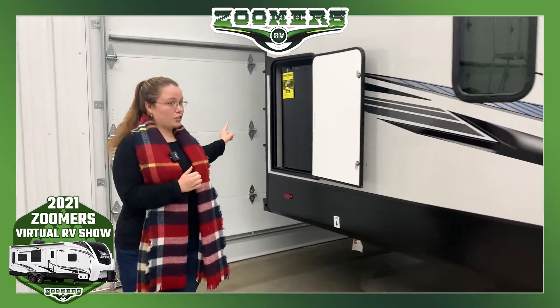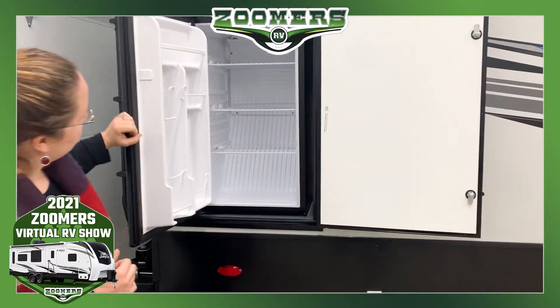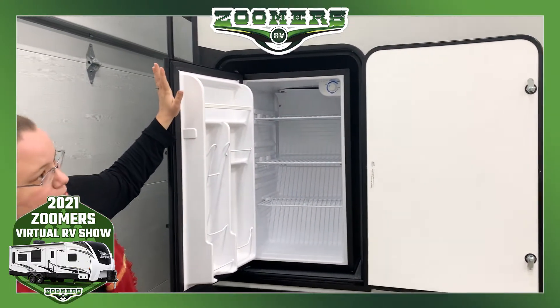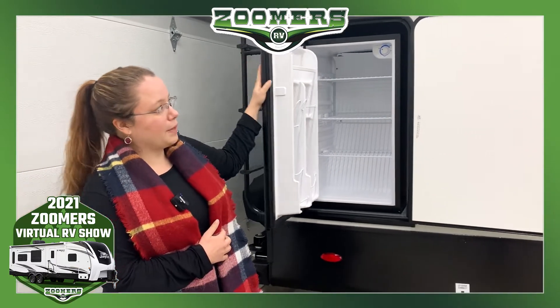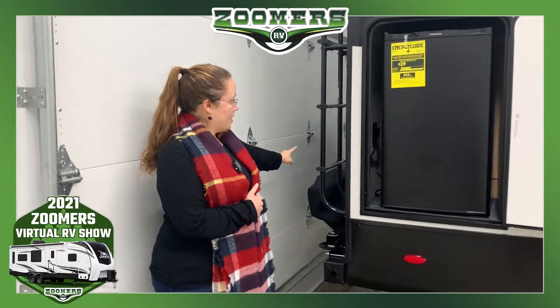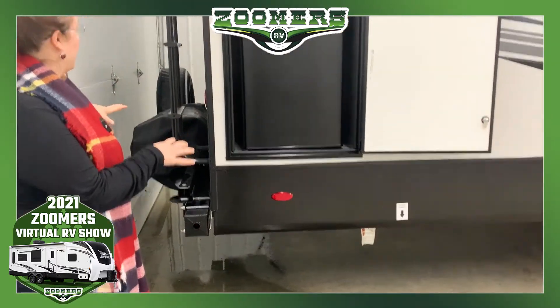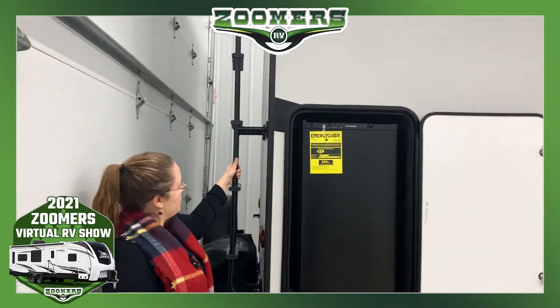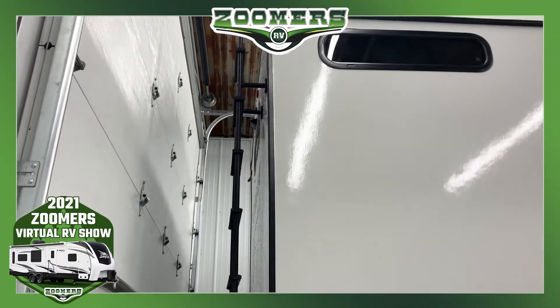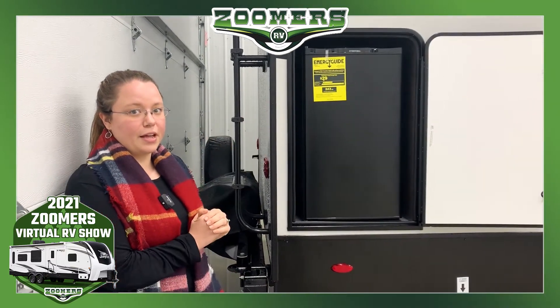We have this large Everchill outdoor refrigerator with good storage space, great when you have a lot of people camping. We have a swing-out grill area as well. There's also rooftop access via this ladder and, of course, a spare tire. Let's go ahead and see what the inside of the Sierra has to offer.